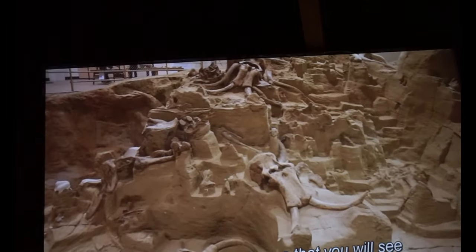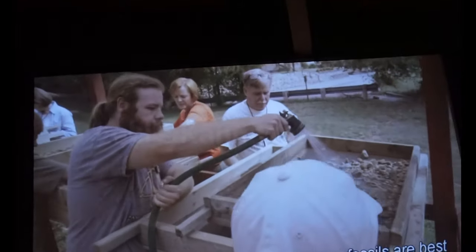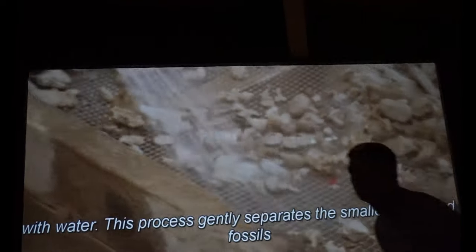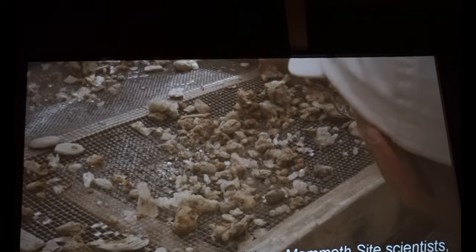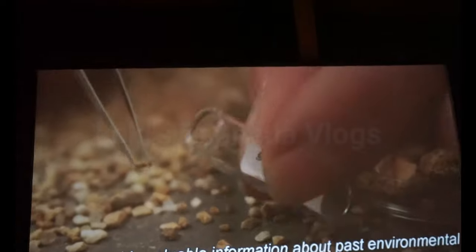The mammoth bones that you will see are only one aspect of this 140,000-year-old story. The very sediments our diggers excavate provide a rich source of information in the form of smaller bones of rodents, rabbits, fish, and amphibians, as well as the shells of snails, clams, insects, and crustaceans. These fossils are best recovered through screen washing, a process where sediments from the site are passed through smaller and smaller screens with water. This process gently separates the smaller rocks and fossils from the sinkhole sediments, allowing scientists, interns, and volunteers to collect, record, and analyze these important microfossils, which provide valuable information about past environmental conditions.